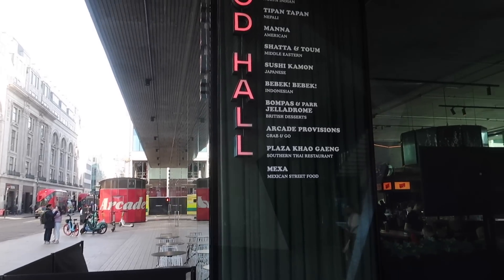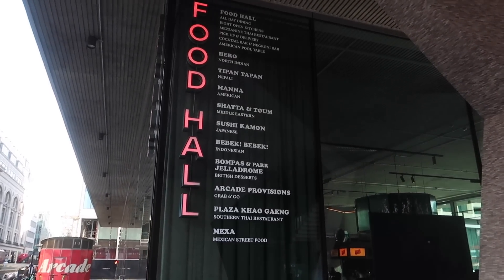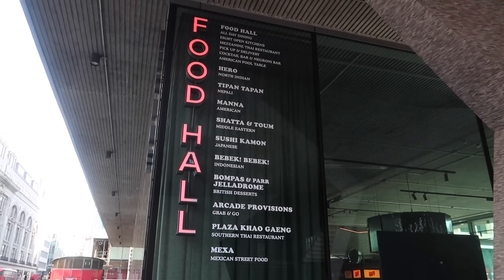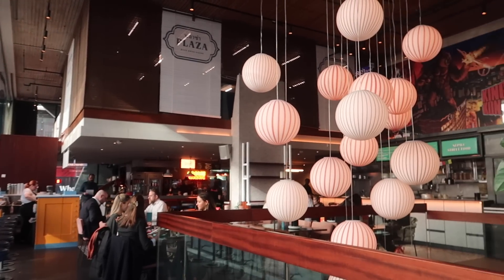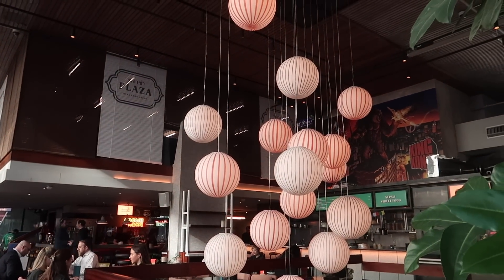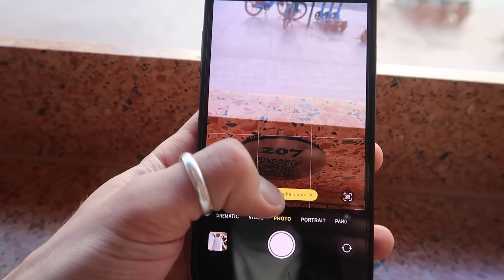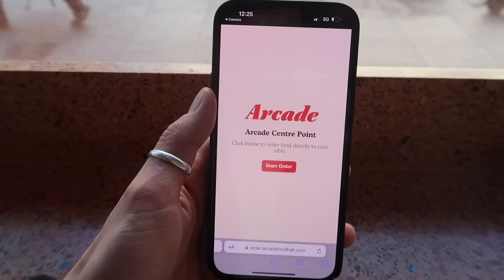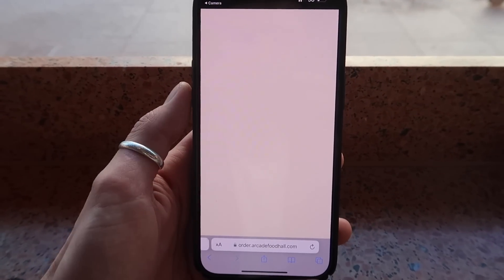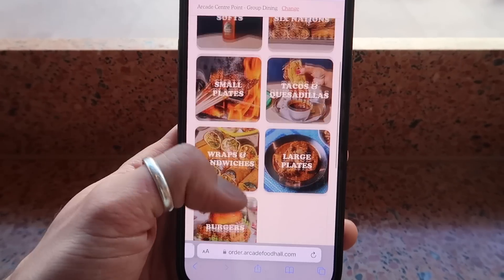So this is where I'm having lunch. It's called Arcade Food Hall — it's just off Oxford Street and they have so many lovely restaurants: Indian, Korean, sushi. Guys, this is so cool — it's a massive indoor restaurant with loads of eateries, so you can just choose whichever you like. You just scan a QR code and it brings up all of the menus. There's so much to choose from.